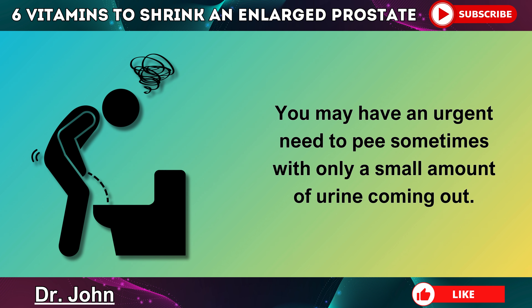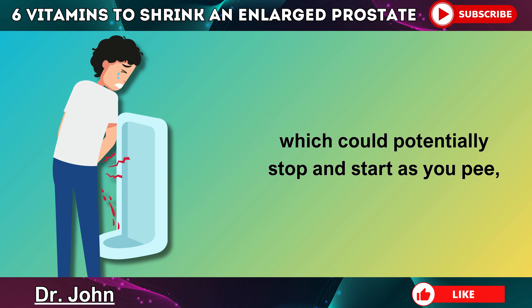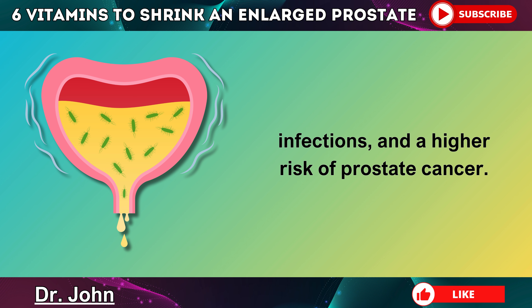You may have an urgent need to pee, sometimes with only a small amount of urine coming out. You may also have a weak urine stream which could potentially stop and start as you pee, or you may have difficulty starting the stream of urine in the first place. If this is left untreated, an enlarged and swollen prostate can lead to prostatitis, infections, and a higher risk of prostate cancer.